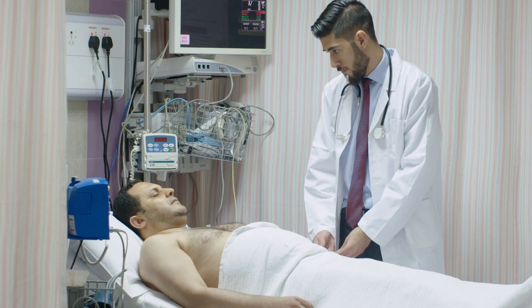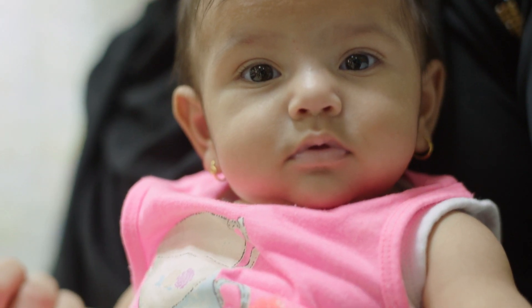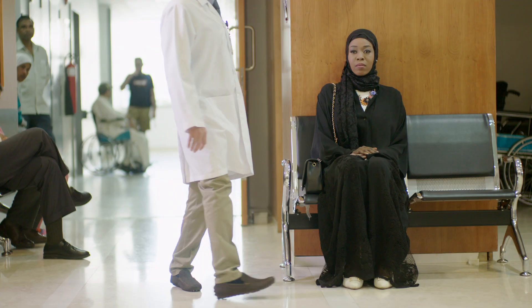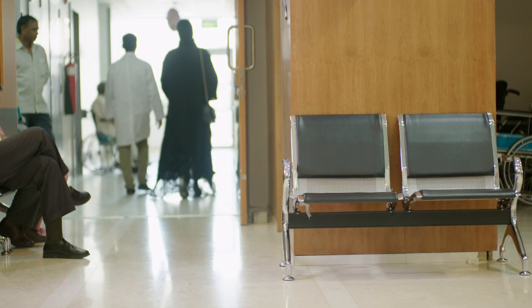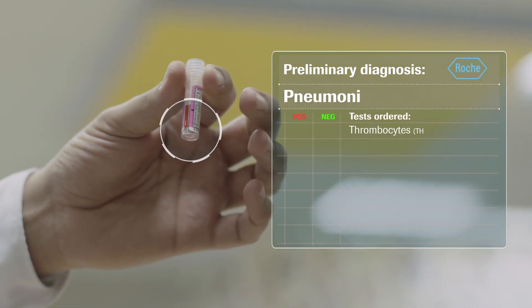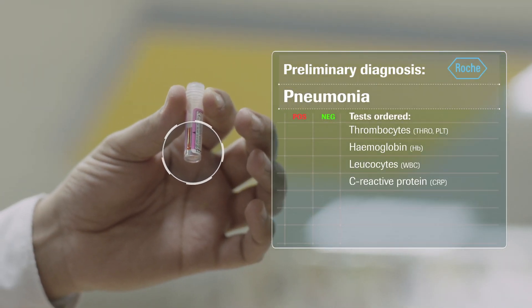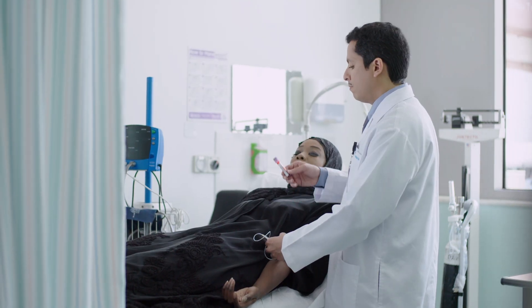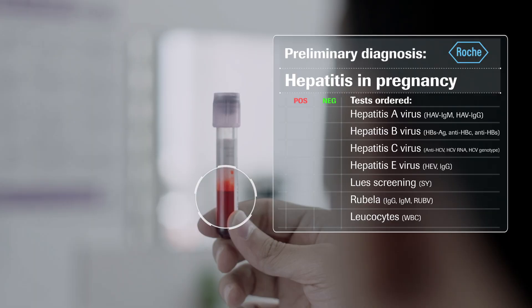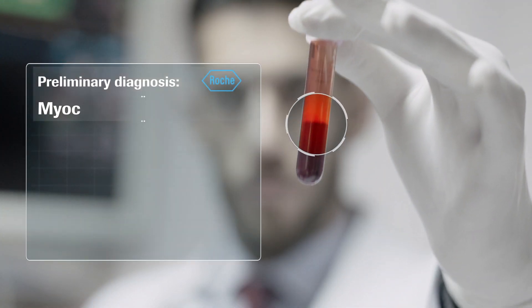When your life is on the line, when the health of your most precious being is at stake, when you need that life-changing question answered faster, simpler, and more reliably than ever before.